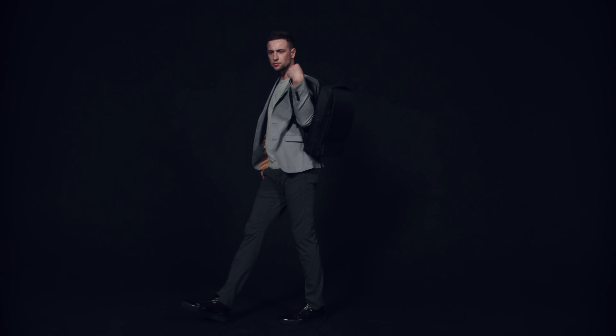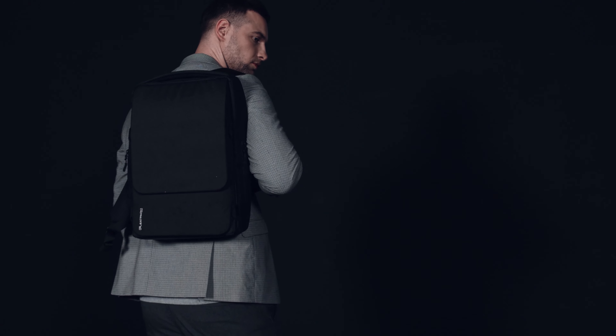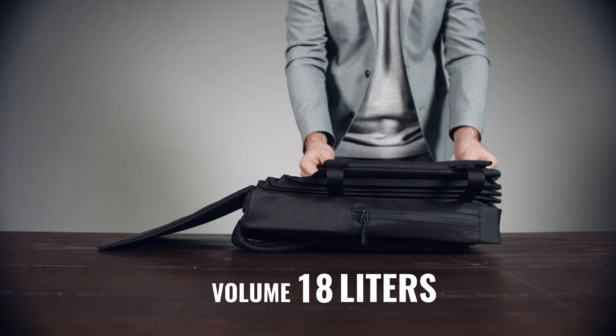Today, we are proud to present you to Pleat Pack — the world's most expandable, high-tech backpack. It's more than just a backpack. It's a small warehouse in the size of an ultra-compact pack.